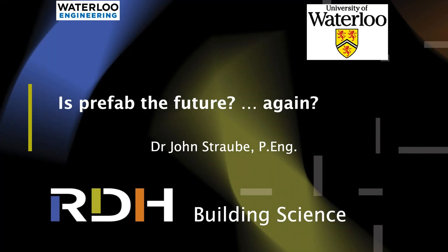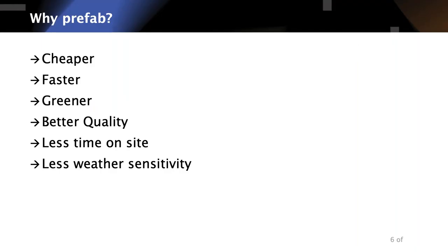This is titled 'Is Prefab the Future?' I'll start with a historical review, because we've been through cycles of 'prefab is the future' on roughly a 30-year cycle. Every 30 years it comes up as the answer for all of our problems.